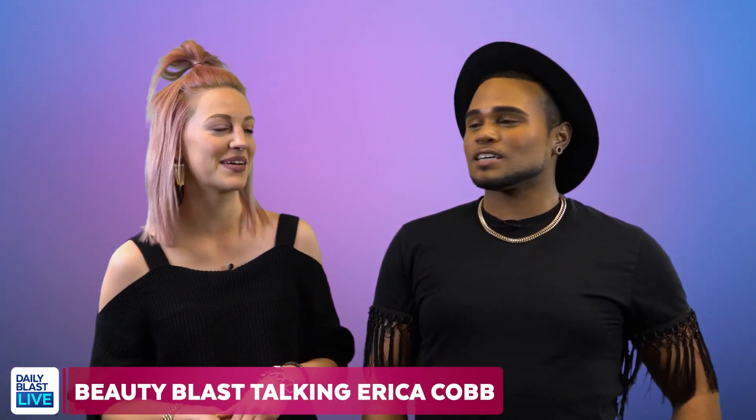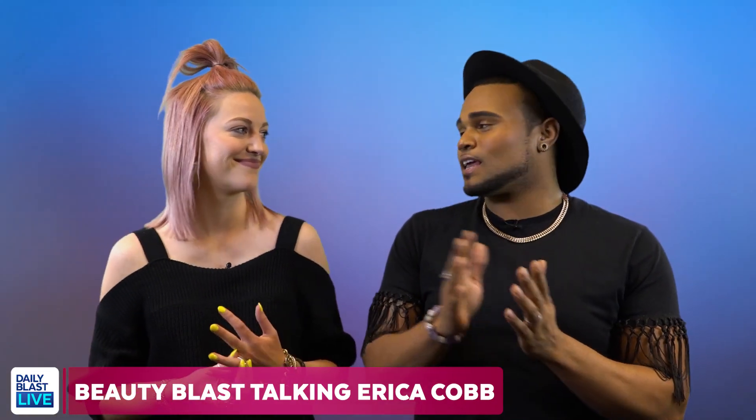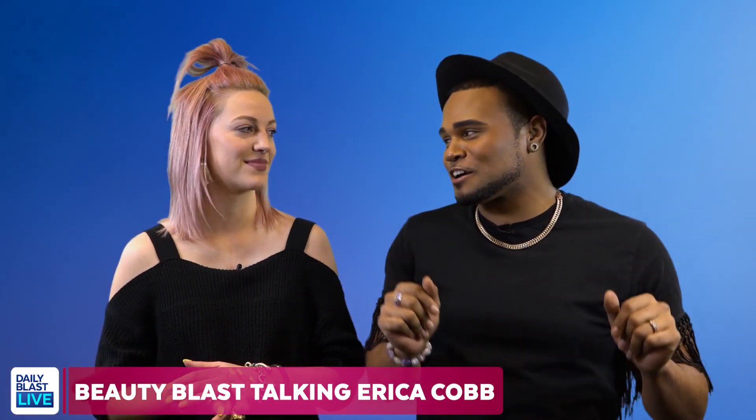I could just eat her up every time. Miss Cobb is just fabulous. Miss Erica Cobb is fabulous, honey. I can't wait until we get to do more with her, because there's a lot of newness coming for February. We've got some really exciting things coming up. So you guys make sure to tune in all through February for Daily Blast Live, and we'll talk to you next time on Beauty Blast.